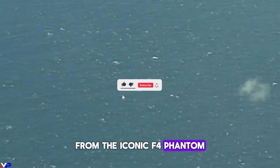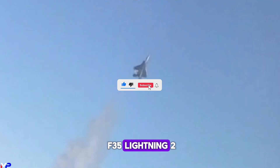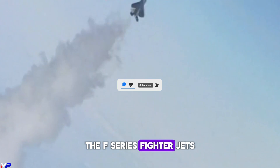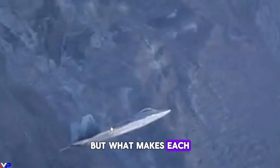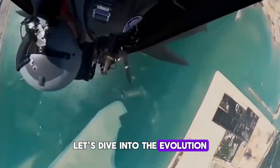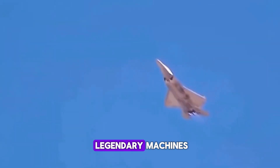From the iconic F-4 Phantom to the cutting-edge F-35 Lightning II, the F-Series fighter jets have dominated the skies for decades. But what makes each of these jets unique? Let's dive into the evolution and differences among these legendary machines.